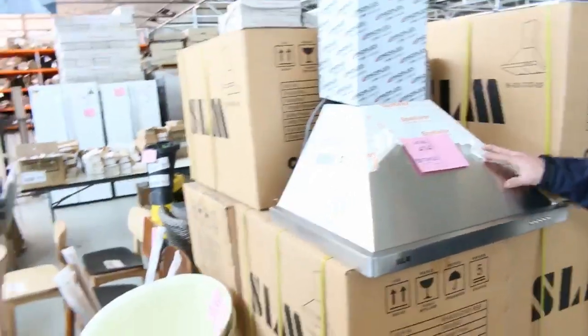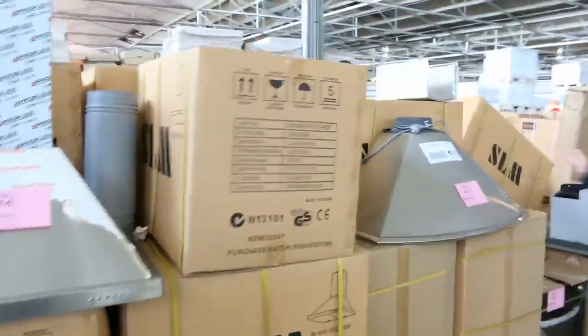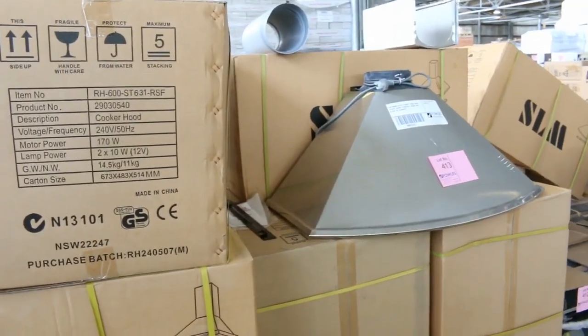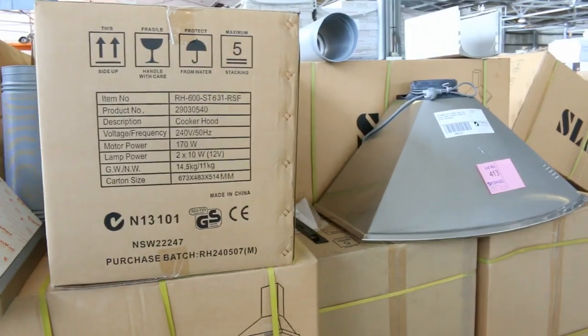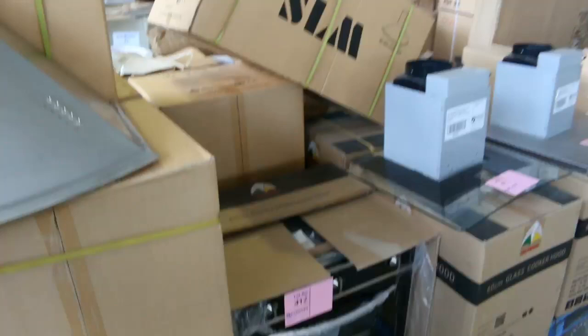Speaking of low reserves, have a look at these beautiful range hoods. They've got 600mm and also 900mm. We'll get them going for about $50 a shot tomorrow. There's 8 of the bigger ones and about the same of the smaller ones. $50 will be the reserve on those.